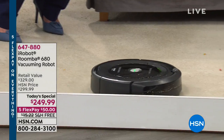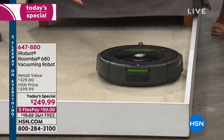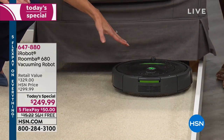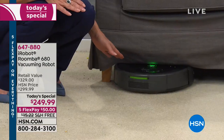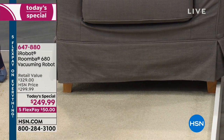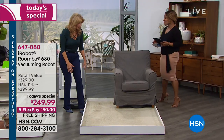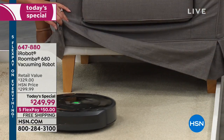It will work for up to an hour. Notice it has that soft touch bumper. Right now it's showing the wall-follow behavior as it goes along the wall. Because it is such a low profile, it's going to be able to go where other vacuums do not go — underneath the chair, underneath the sofa. If you have a bed that you haven't vacuumed under in years, don't worry about it.